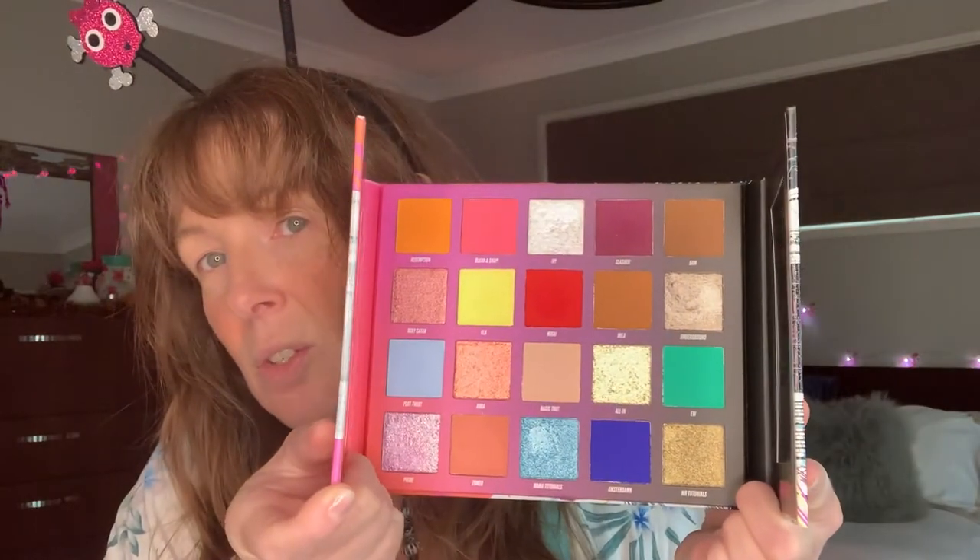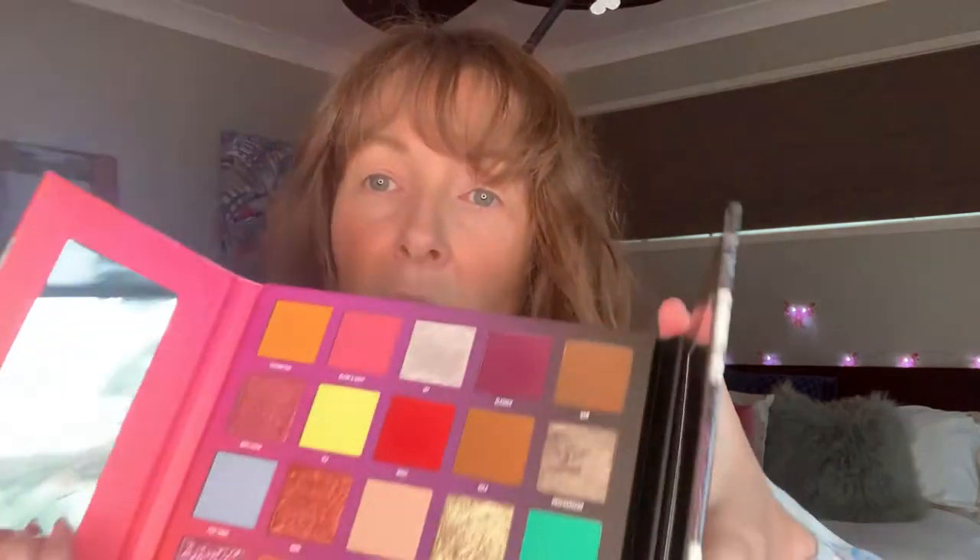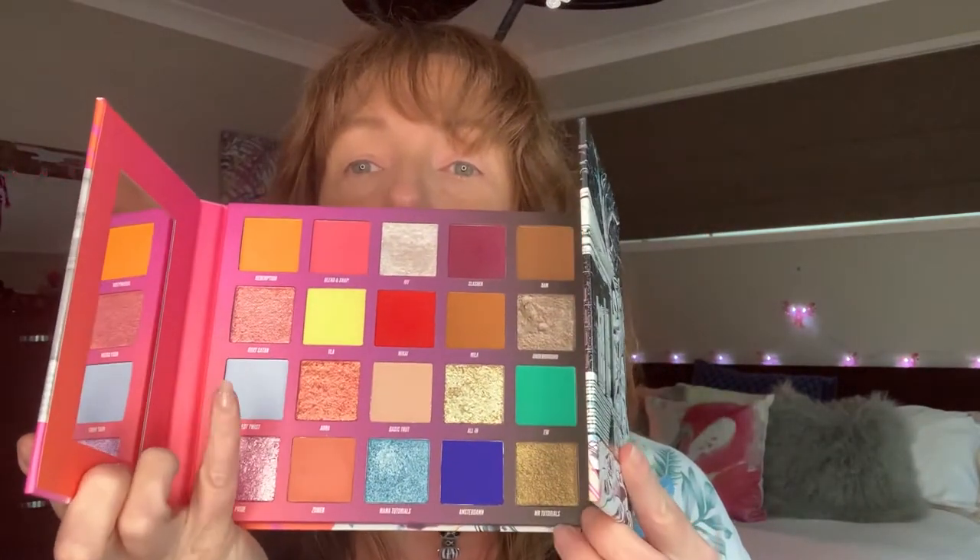It's the Nikkie Tutorials x Beauty Bay palette and for part two of the collab we are using the bottom half. This time around Joy was the one who actually rolled the random numbers, so I'm going to swatch the shades for you guys. I've already swatched them this morning and I have to say, even though I know which shades I have, I've still got no idea what look I'm going to do.